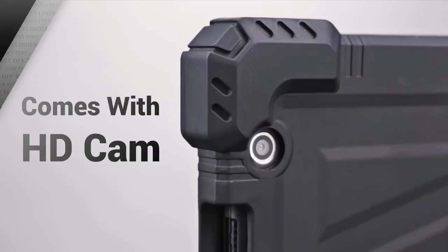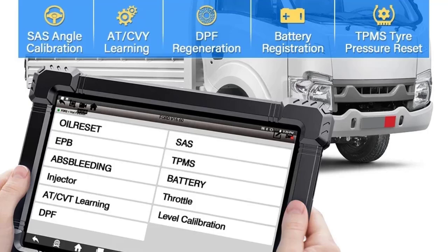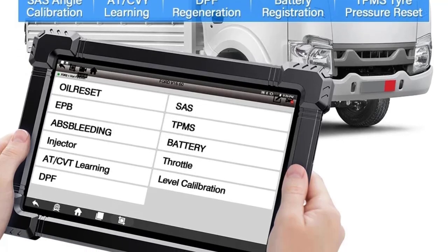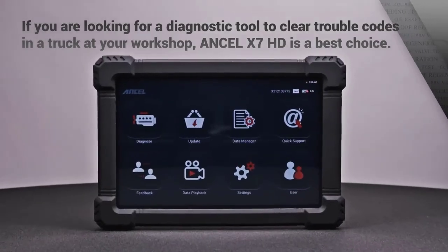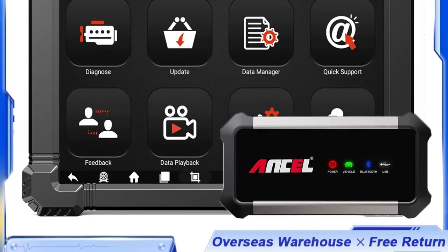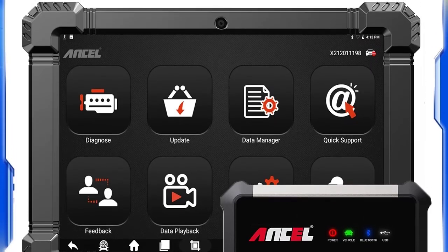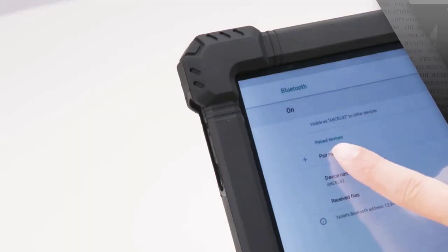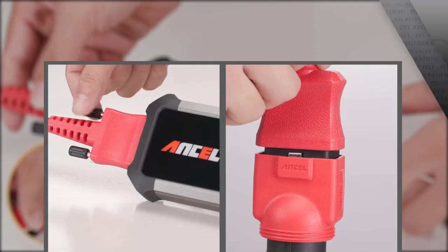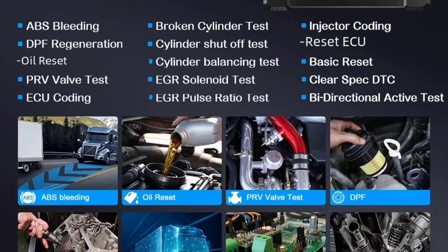The X7HD covers over 30 plus systems including DCU clutch system, body control unit (BCU), and more. Its bi-directional control and active tests allow the user to send commands to the vehicle's ECUs to perform specific component tests — such as turning on or off a fan, pump, or injector to verify functionality. It also supports DPF forced regeneration, DPF reset, and related functions to clear particulate matter and maintain filter performance, plus advanced ECU coding and programming for control unit adaptations.